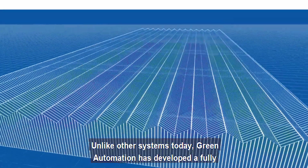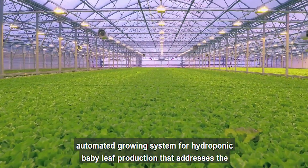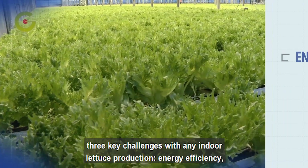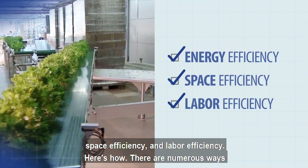Unlike other systems today, Green Automation has developed a fully automated growing system for hydroponic baby leaf production that addresses the three key challenges with any indoor lettuce production: energy efficiency, space efficiency, and labor efficiency. Here's how.